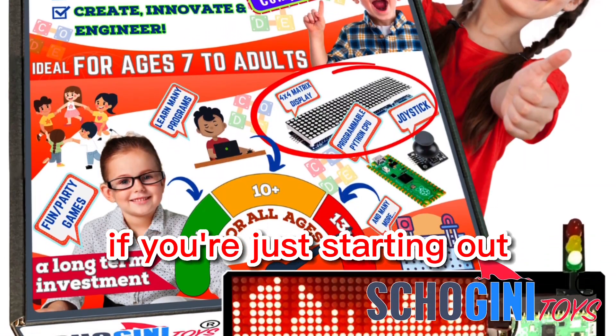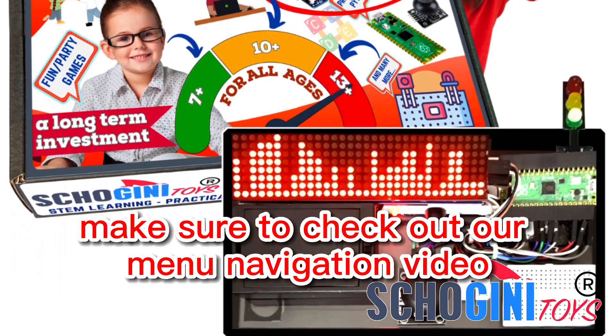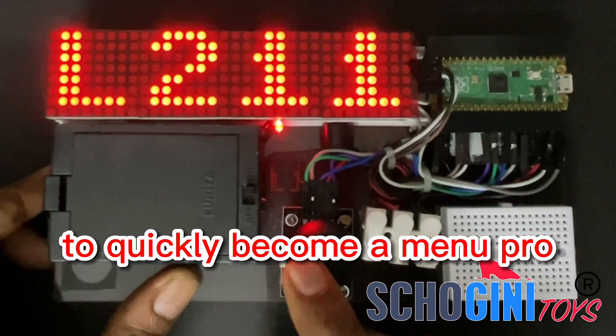If you're just starting out, make sure to check out our menu navigation video to quickly become a menu pro.